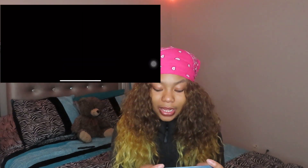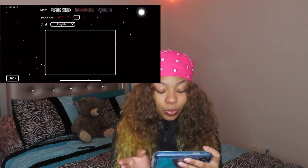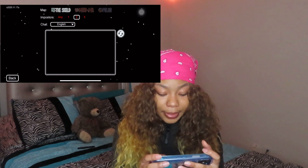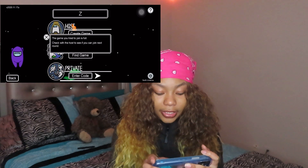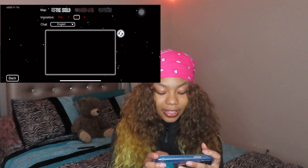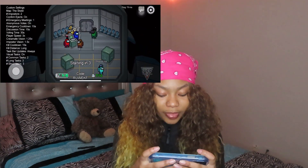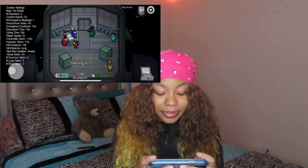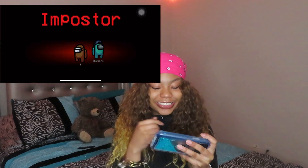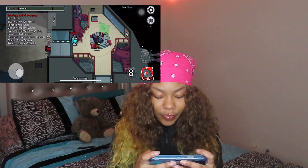Among Us — this is the only game I have on my phone. I sometimes play this, mainly when I'm bored. I used to play this all the time when it first came out but it fell off a little bit. I'm always Brown — if I'm a crewmate I'm gonna be upset. I got Imposter — okay we're about to win this game.